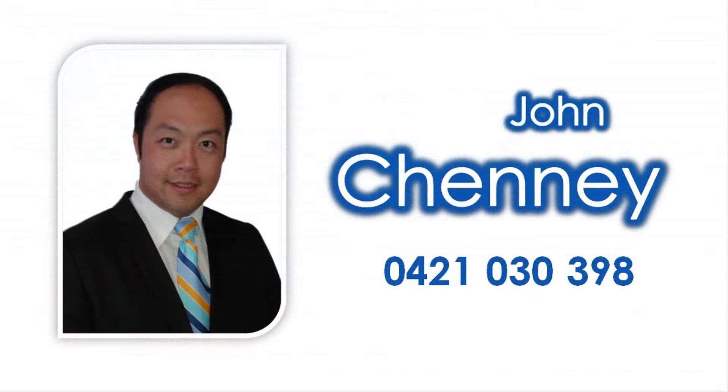For more detailed information, contact John Chenney to take a tour of this lifestyle enhancer today.